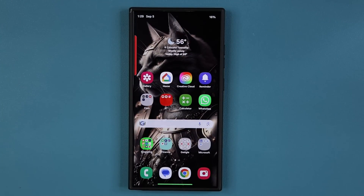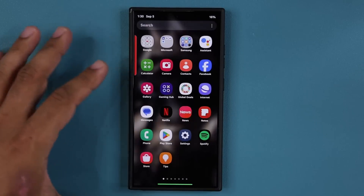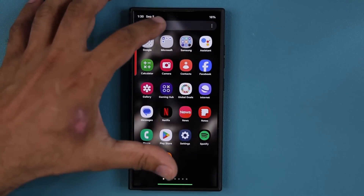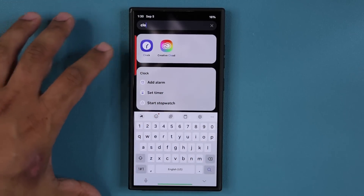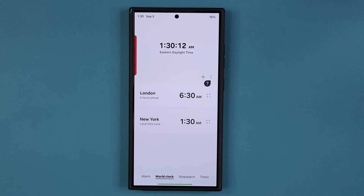Saki here from Saki TechEd and in today's video we have a great new update for all Samsung Galaxy smartphones. So let's dive in and get started right away. Now this update has to do with a specific Samsung application.